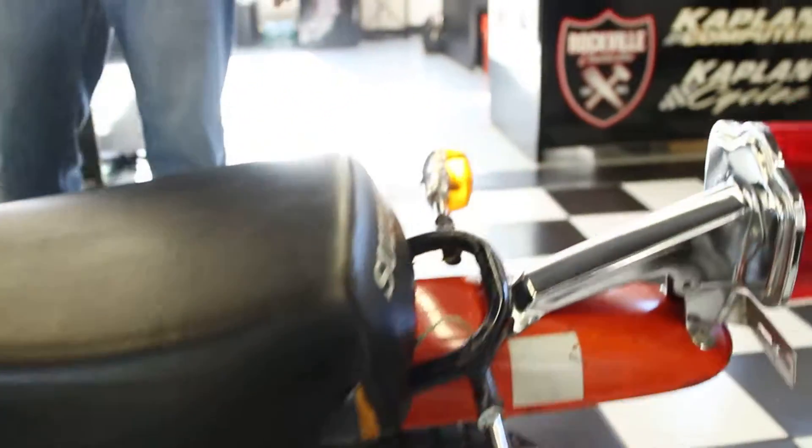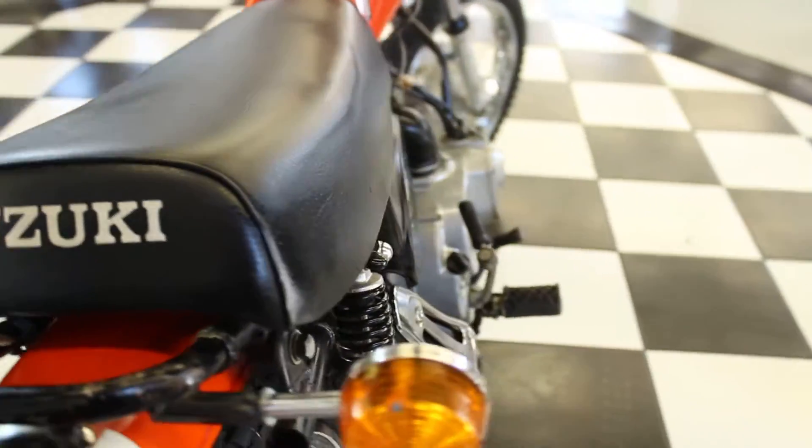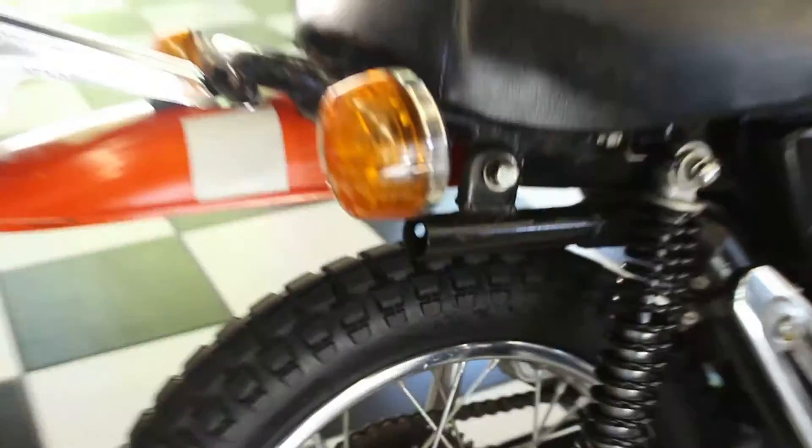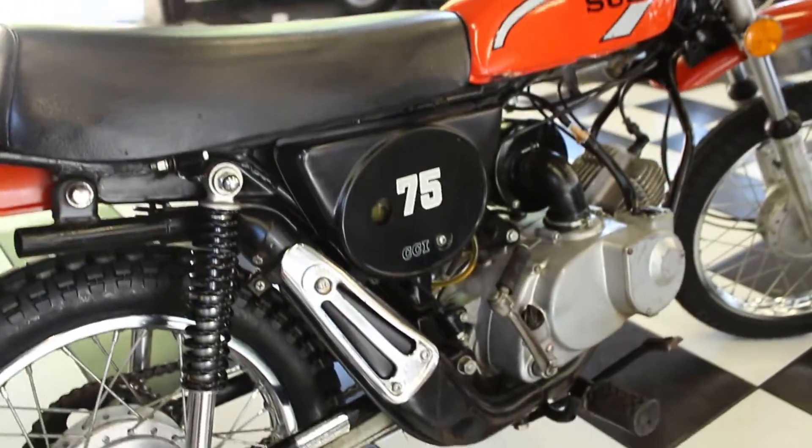We just went through the bike and cleaned the carburetor, put a new battery in it, put a new plug in it, cleaned the air filter. It's mechanically perfect — starts right up. The original bars are good on it. Just a fantastic bike.